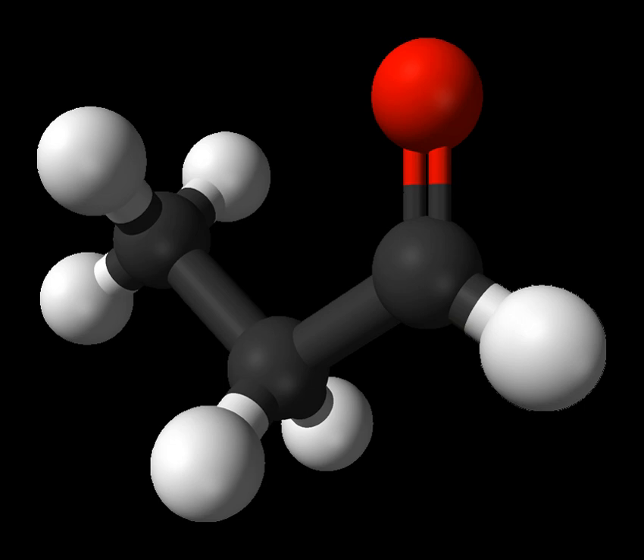Propionaldehyde is mainly produced industrially through hydroformylation, by combining synthesis gas — carbon monoxide and hydrogen — with ethylene using a metal catalyst: CO + H2 + C2H4 → CH3CH2CHO. This way, several hundred thousand tons are produced annually.